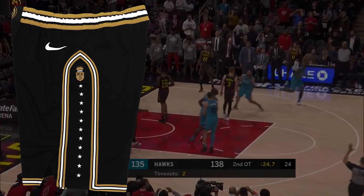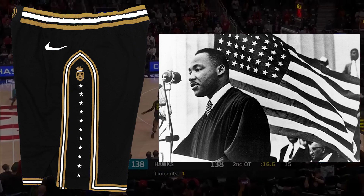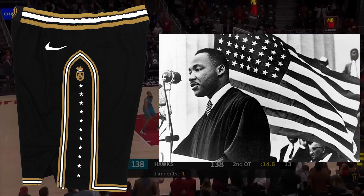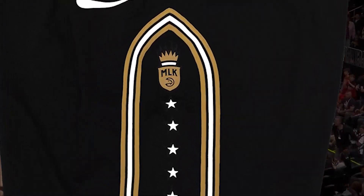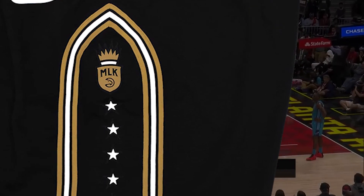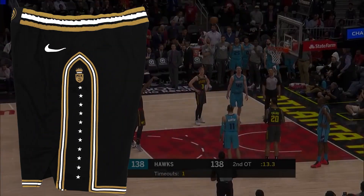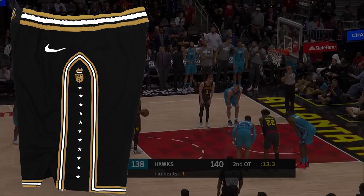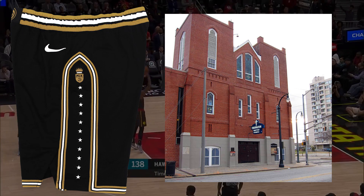The reason for the stars is because of MLK's quote from his speech titled 'I've Been to the Mountaintop,' where he stated, 'Only when it is dark enough can you see the stars.' The MLK logo features a crown, presumably for king, and a tie knot, which is meant to signify how MLK was usually seen in suits. Also, the peak striping on the side is supposed to signify the stained glass featured at the Ebenezer church that MLK preached at.